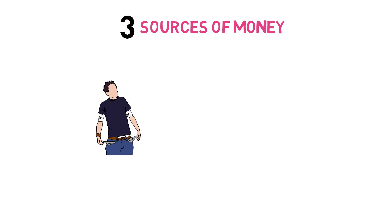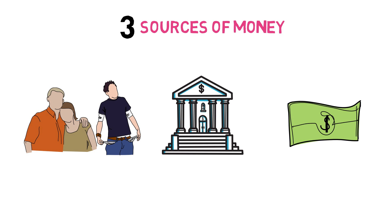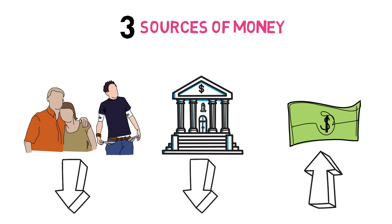Now the funds to pay for medical school will come from one of three sources: you and your family's pockets, loans, and scholarships or grants. You want to minimize the first two and maximize the latter, which is free money. Let's go over each one.